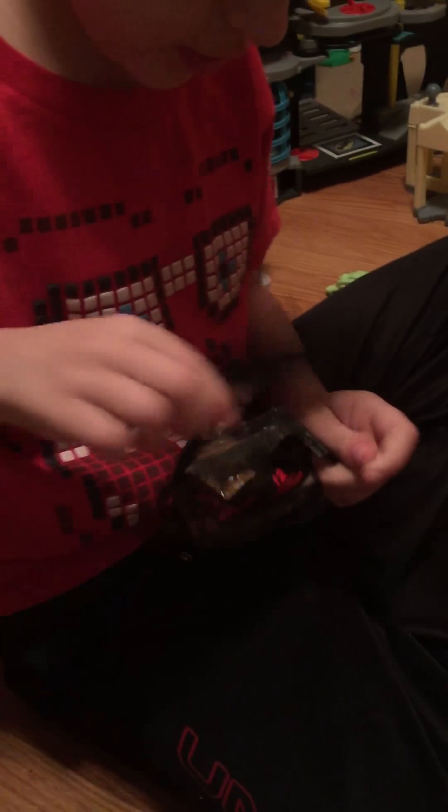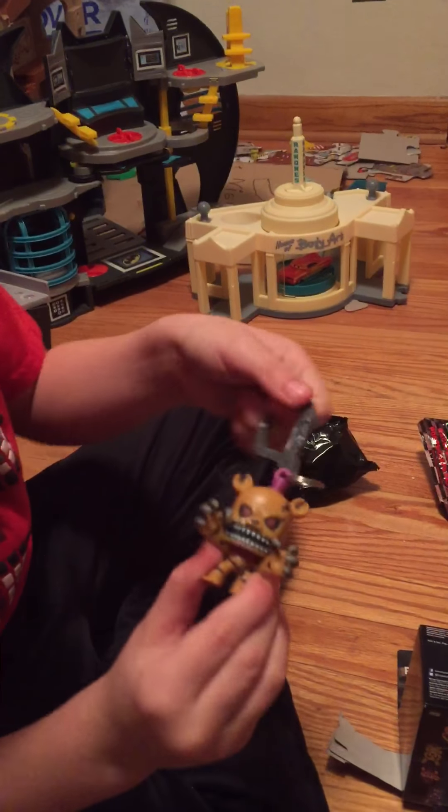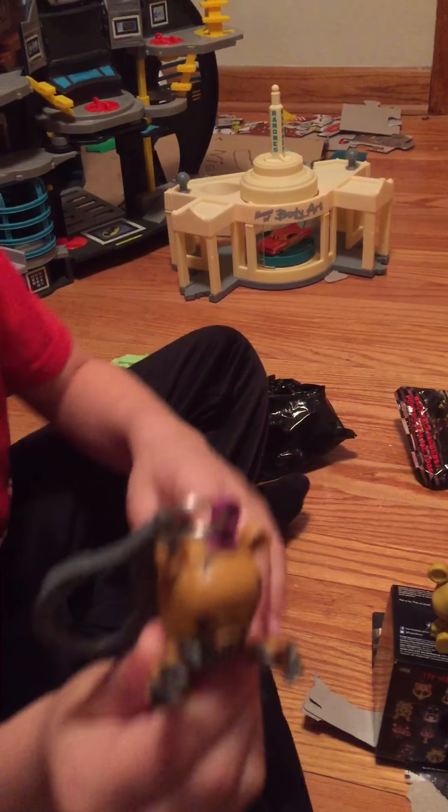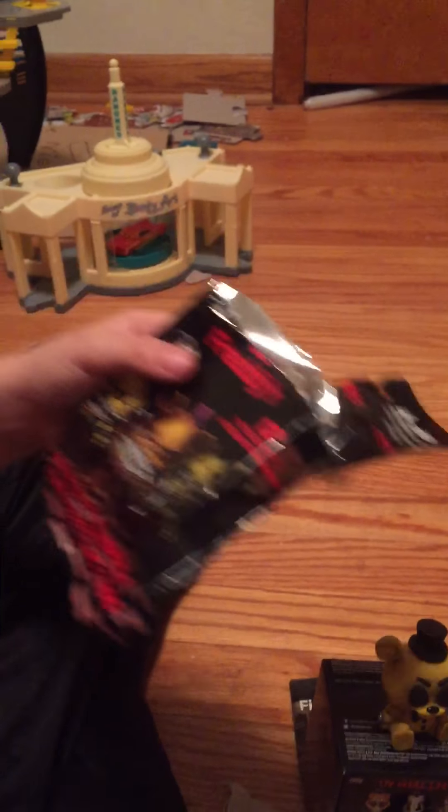Moving on to this one — they're Hex. We got Nightmare Fredbear! Look, look, look — that's the same one on the front page. It's really cool!